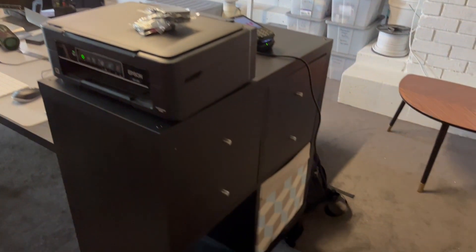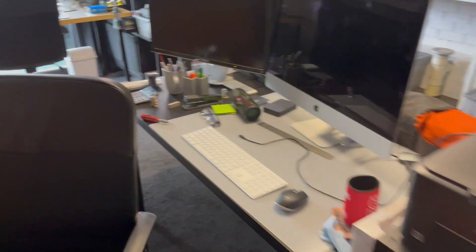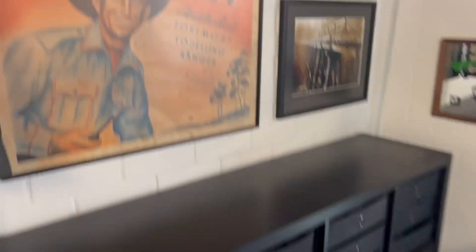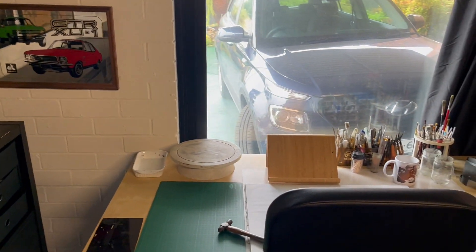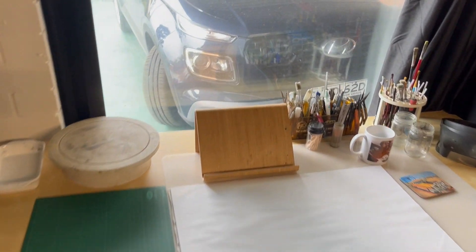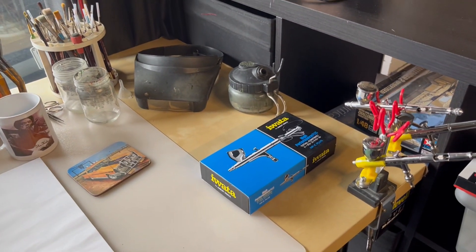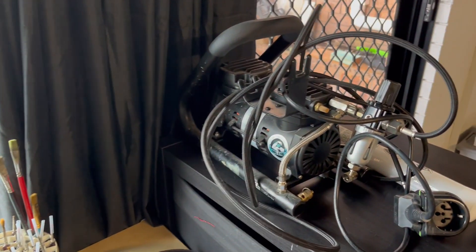More storage, bits and pieces, and coming along the side — once again more storage, and a little bit more artwork there. And here's the modeling desk, with brushes, tools, airbrushes, and the compressor up there.